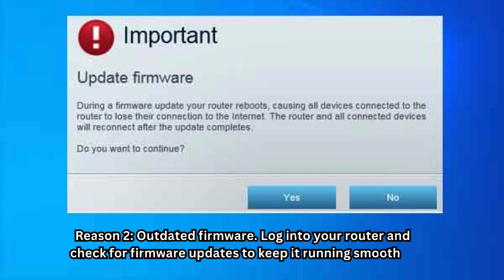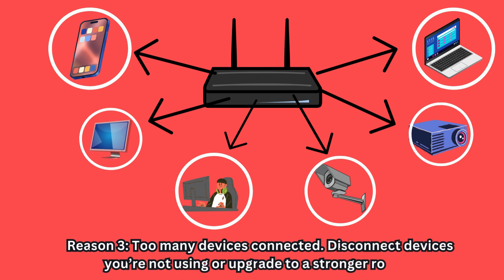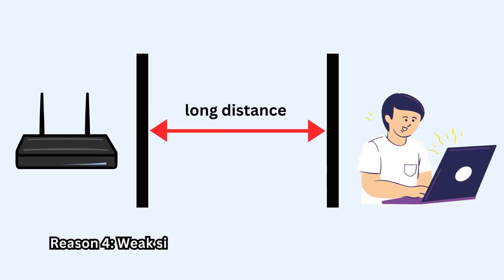Reason three: too many devices connected. Disconnect devices you're not using or upgrade to a stronger router.